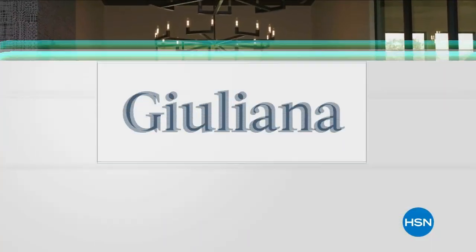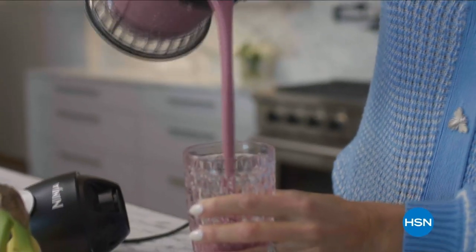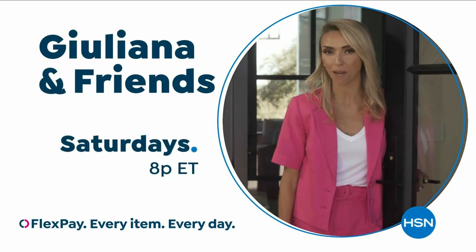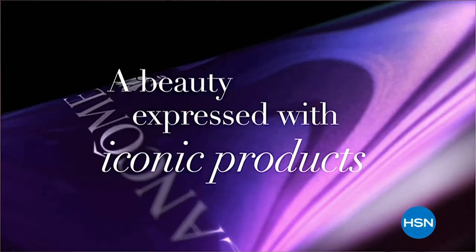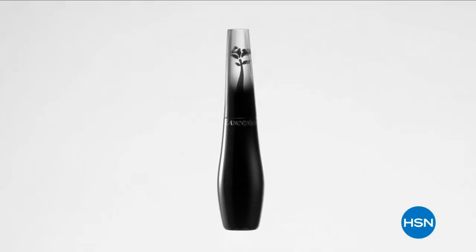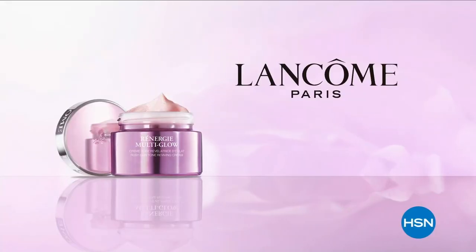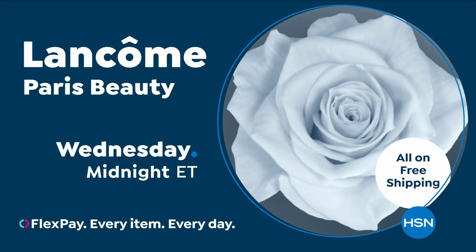Juliana Rancic here — welcome to my home. I want to tell you all about my brand new show, Juliana & Friends. You're invited to my home every Saturday where I'm going to be showing you my favorite HSN products with prices you can only get on my show. And you'll never know which one of my friends will show up. Come on over Saturday nights at 8, only on HSN and hsn.com.